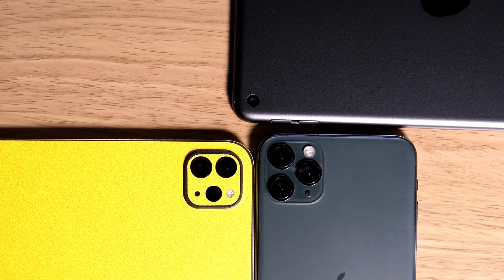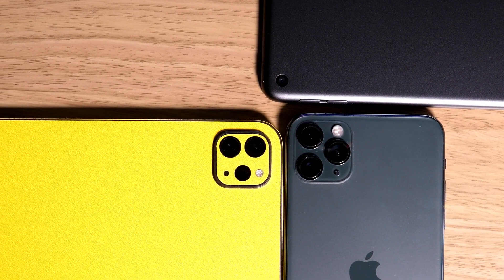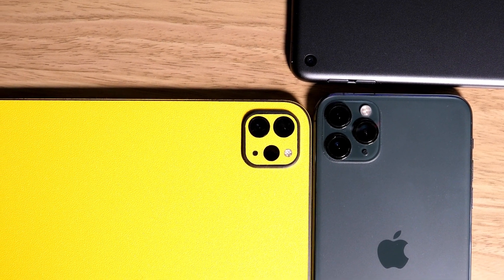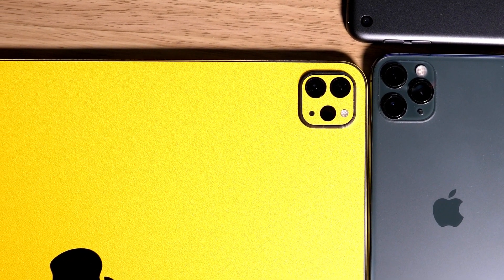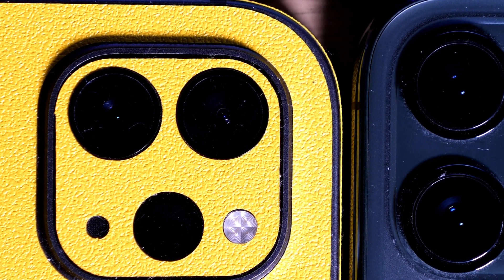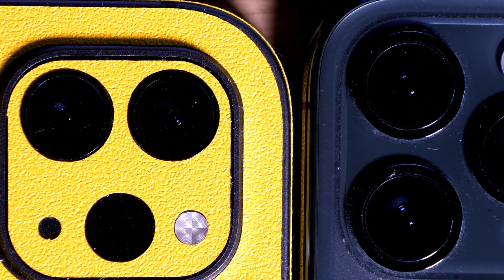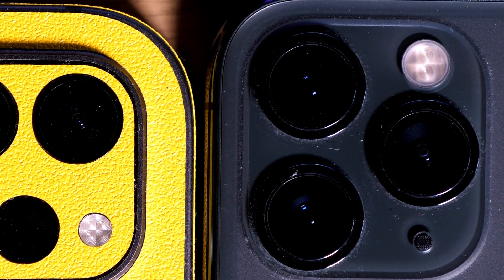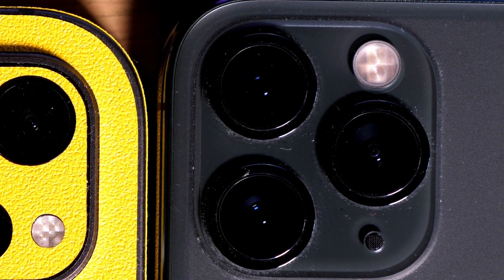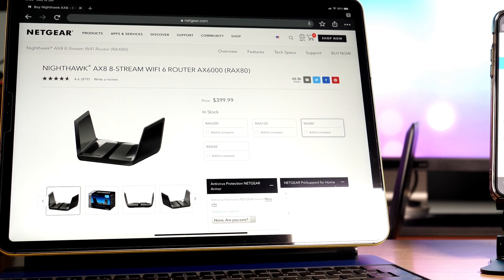Over the last several months a number of devices have been released that claim compatibility with a new generation of wireless technology called Wi-Fi 6. These include the Samsung S10 and iPhone 11 series phones as well as the latest iPad Pro tablets. But what exactly is Wi-Fi 6 and how much of a difference will it make to you?